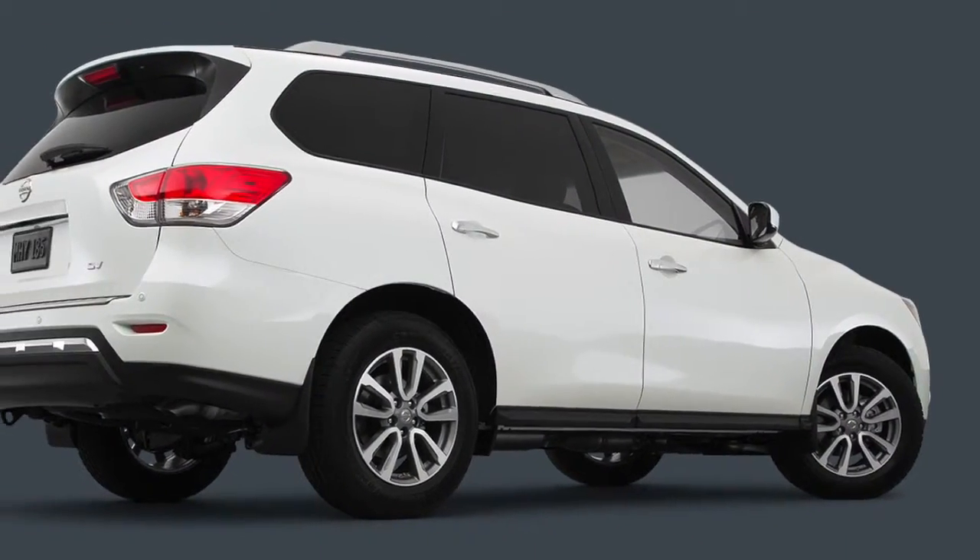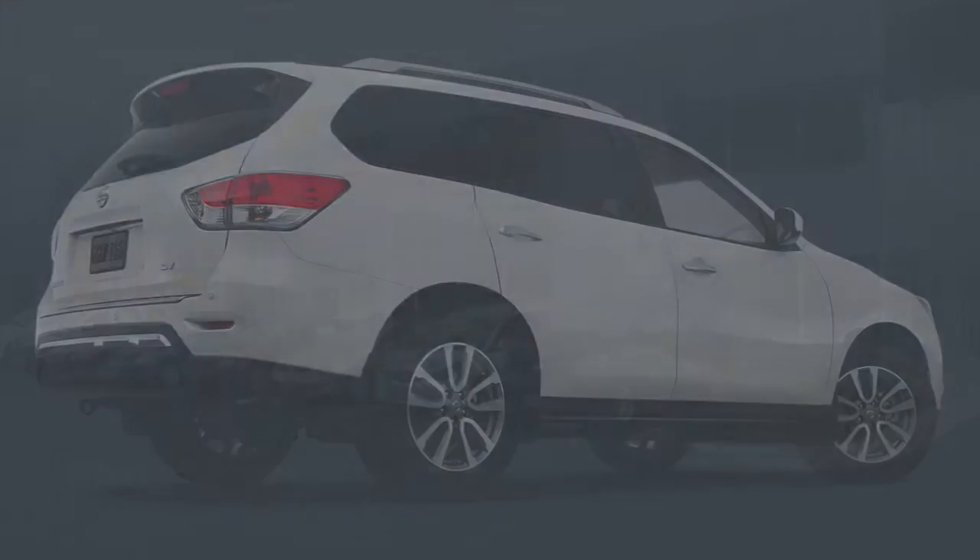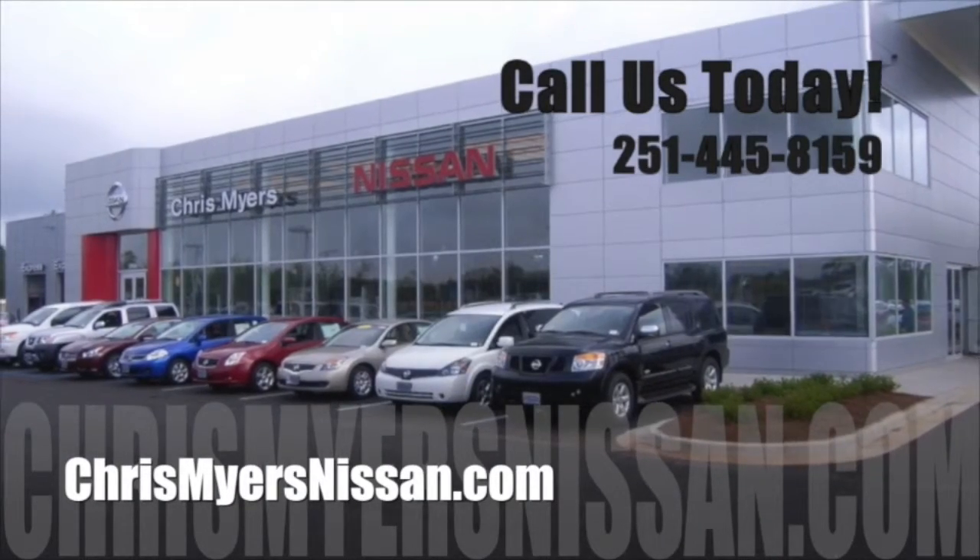Check out the 2015 Nissan Pathfinder for yourself with a test drive at Chris Meyers Nissan in Mobile today!